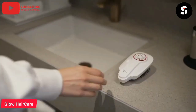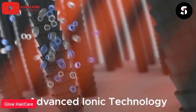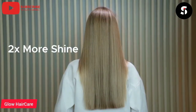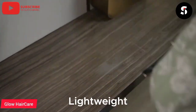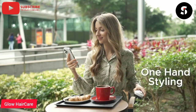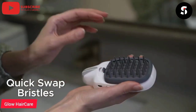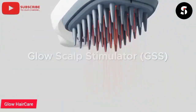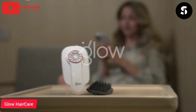Glow Haircare has recently launched the world's first cordless hot air styler, which allows you to style your hair on the go without the need for a power outlet. This innovative tool is designed to be lightweight, compact, and easy to use, making it perfect for travel or busy lifestyles. The cordless hot air styler features a rechargeable battery that provides up to 45 minutes of continuous use, and it comes with interchangeable attachments, including a round brush, straightening brush, and volumizing brush. With its advanced technology and high-quality materials, the Glow Haircare Cordless Hot Air Styler is a game-changer in hair styling.